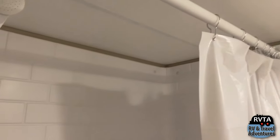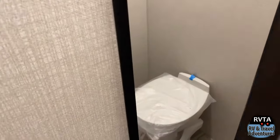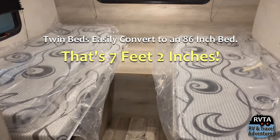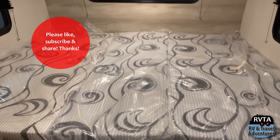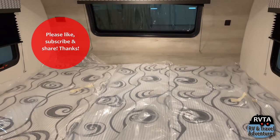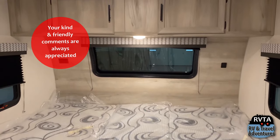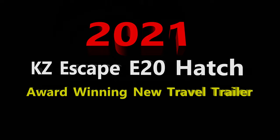I'd like to know what you think. Don't forget to leave your kind and super-friendly comments below the description. I would greatly like to hear what you think about this unit. I really like this design — it's multifunctional. You have two sleeping areas, a large area for dining, and of course you can store all your toys way in the back. This bed is 7 feet 2 inches — here it is converted. Of course you would take off all that plastic. Don't forget to like, subscribe, and share. This has been a walkthrough for the 2021 KZ Escape E20 hatch — it's an award-winning new travel trailer for 2021. What do you think?